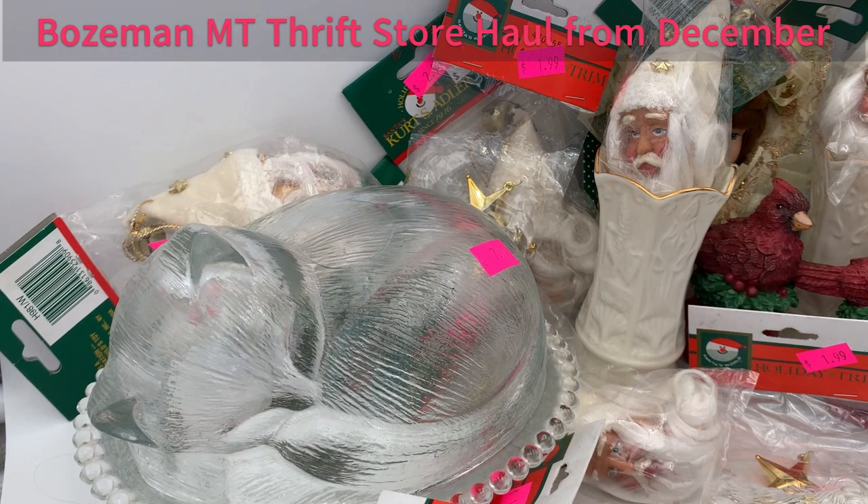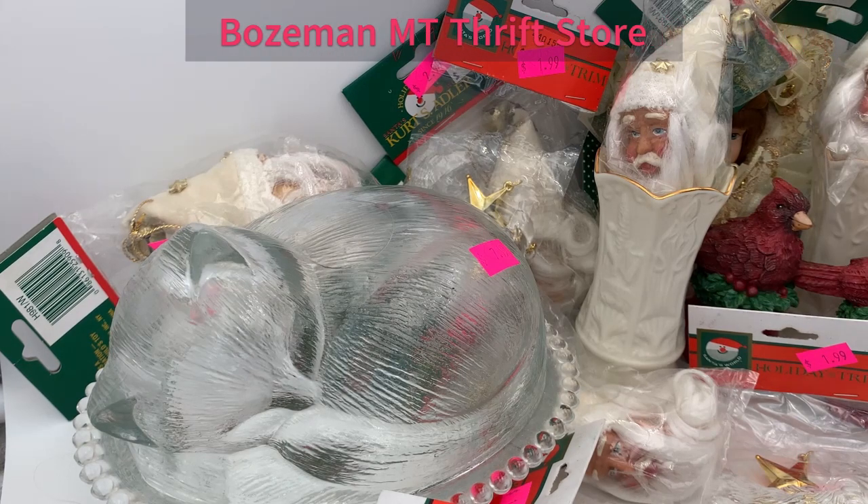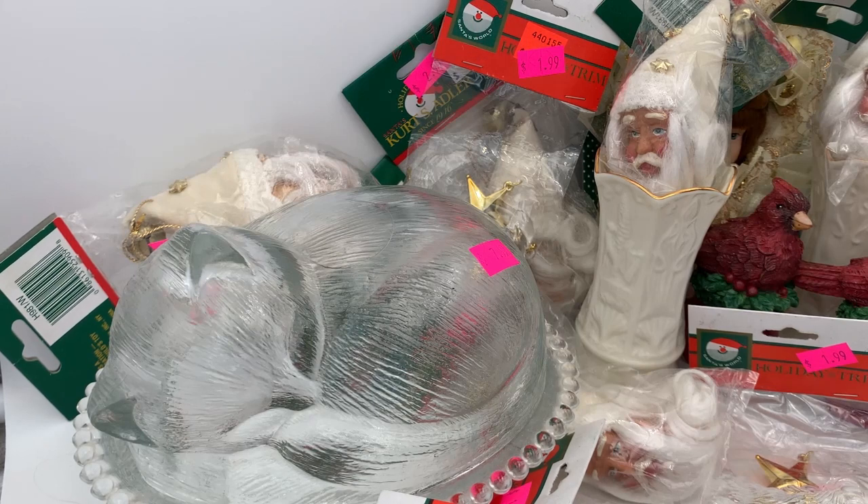Hello everyone, I'm back with another shopping haul. I made a trip to Bozeman this time and caught everything you see here from one thrift store, and I have quite a bit of other items. I might break this up because I think I hit five shops but I really only bought from three. This first haul is from a newer thrift store — well, it's not new, it moved to a new location.